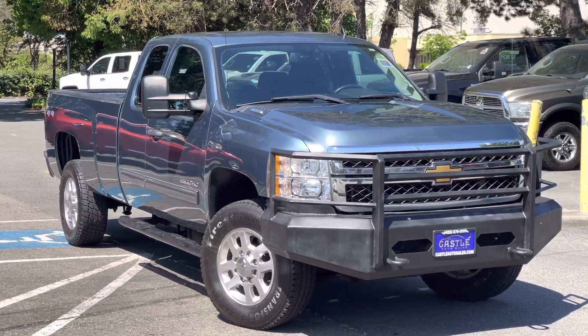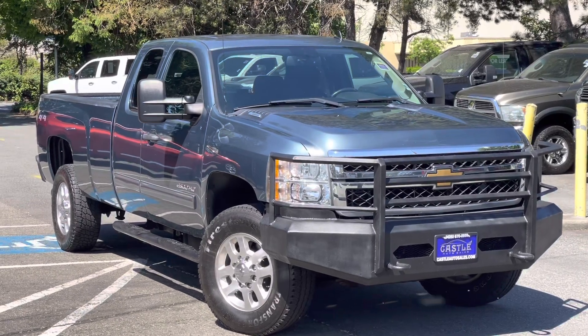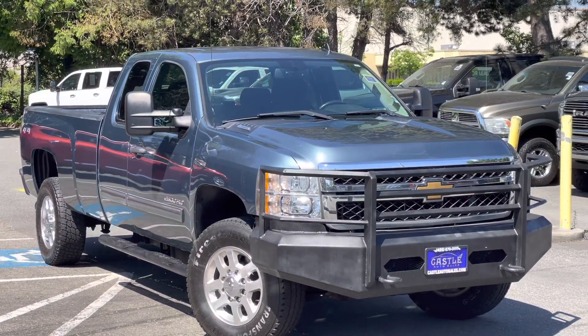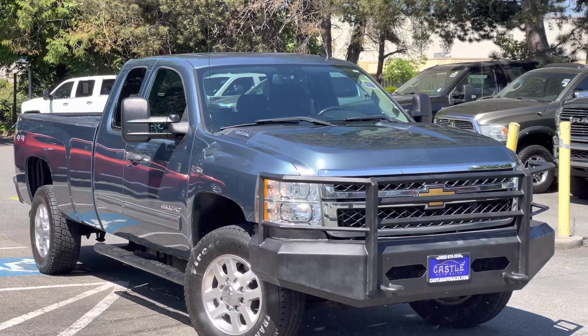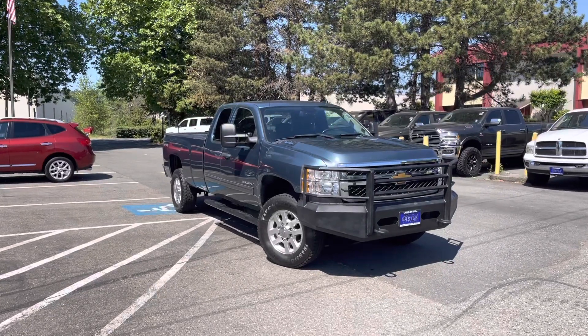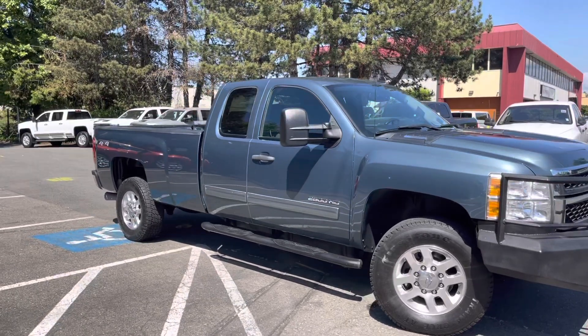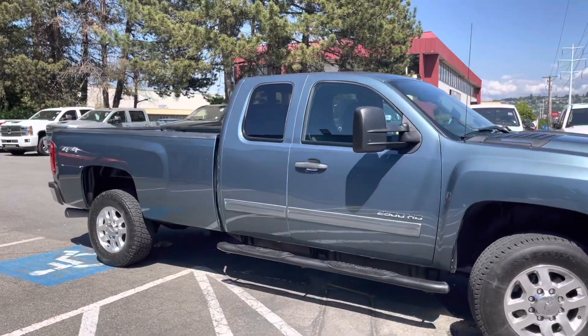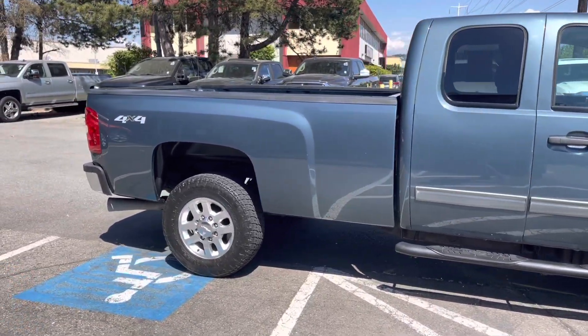Hey guys, this is Armin with Castle Auto Sales. Please hit the like button and subscribe to my channel — that will help me a lot. We're taking a look at a 2013 Chevy Silverado LT. This vehicle has only 102,500 miles and it does have a clean Carfax. Chevy Silverado 2500.